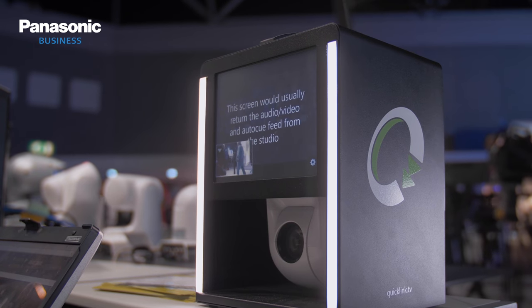One of the announcements from IBC this year is the launch of the QuickLink Studio in a Box. I'm joined by Richard Rees from QuickLink to talk us through the technology. Richard, what's the thinking behind the Studio in a Box?